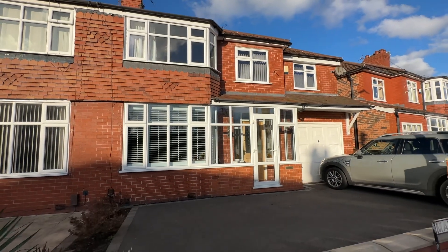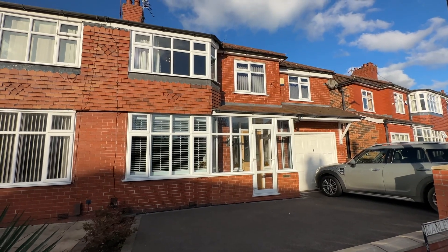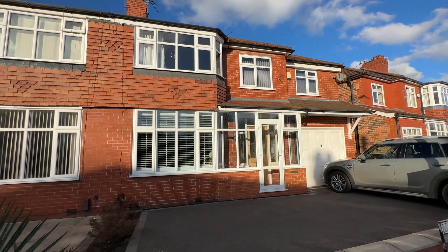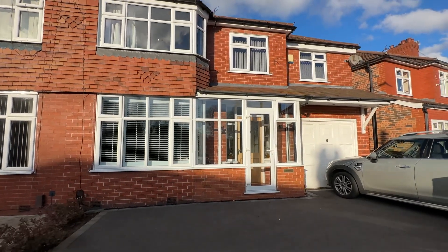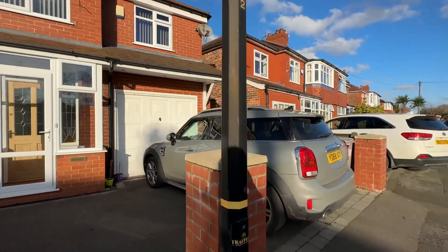Hi, it's Kimberly at The Property Man and I have the absolute pleasure today of showing you this three double bedroom extended semi-detached home on Manly Road in Sale. It's got a gorgeous bright blue sky today but it is a little bit windy so let's head on inside and have a look at what the property has to offer.